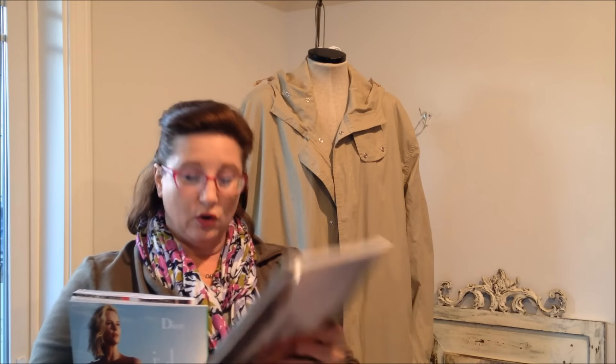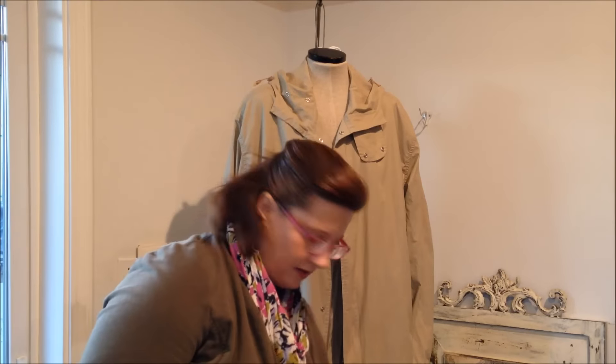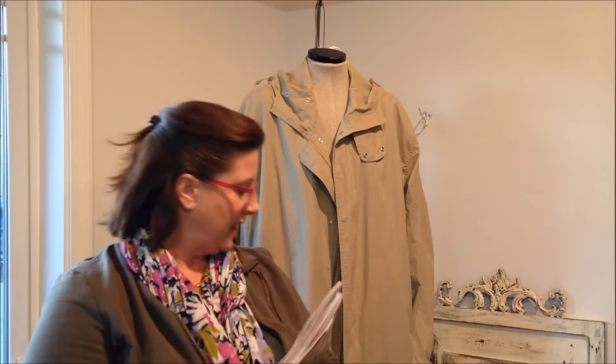I've never seen the New York Times magazine before. Tons of advertisements, but this is the October 23rd issue. I also got a Vanity Fair magazine, an Oprah 'Her Favorite Things' issue, and then the September issue of Vanity Fair. I usually try to buy the September issues at this thrift store because their magazines are like 50 cents.